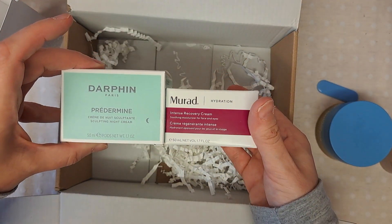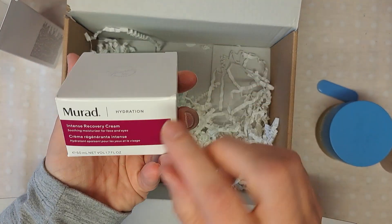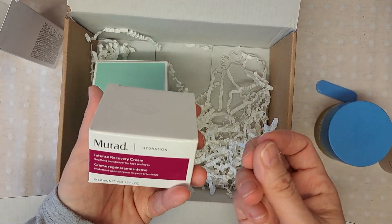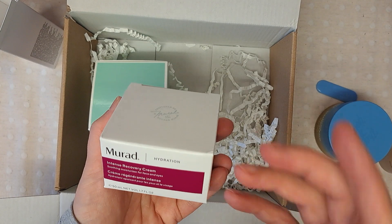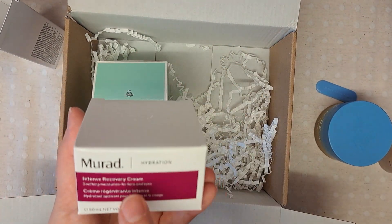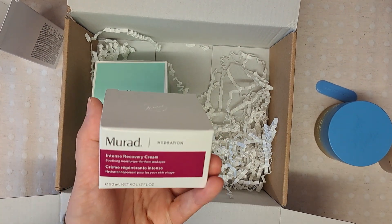I've got two night creams because I like my night creams — I have quite dry skin. Creams formulated for nighttime tend to be a bit richer and suit my skin better. Obviously if I decide to use them in the morning, I'll use an SPF as well.